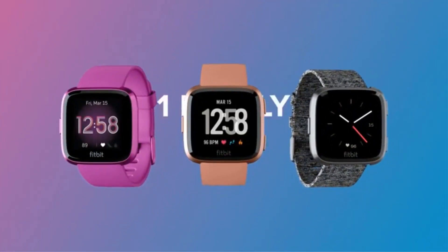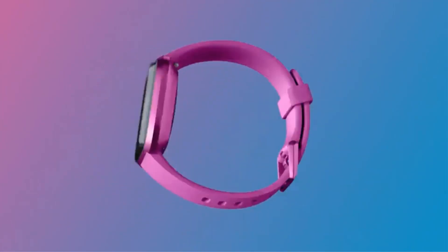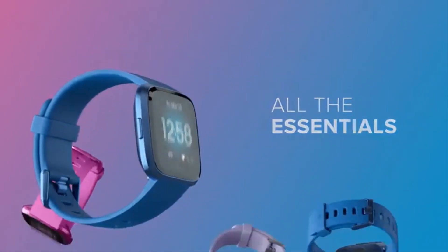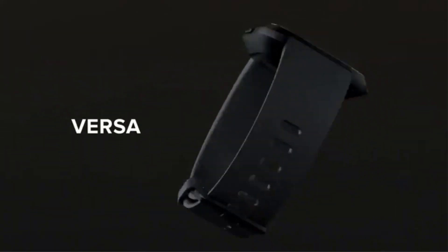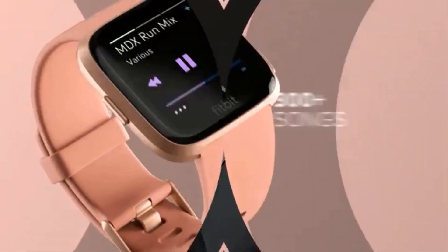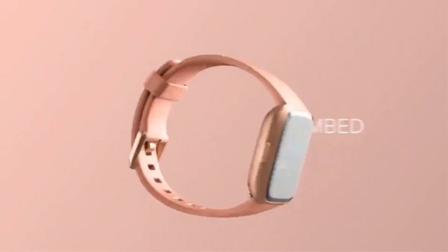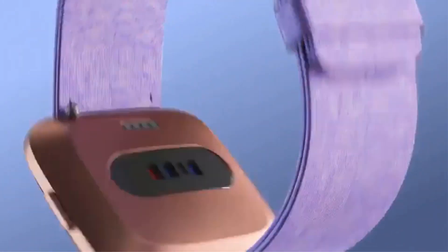Key tracking metrics include 24/7 heart rate monitoring, sleep stages, activity, calories burned, and floors climbed. There are also 15 exercise modes and GPS support to track real-time pace, distance, or routes when you're running or walking. The watch comes in two band sizes, small and large, so you can get a perfect fit.